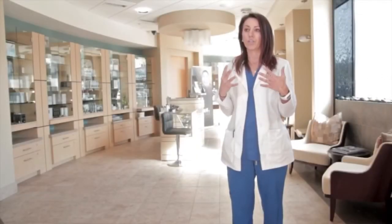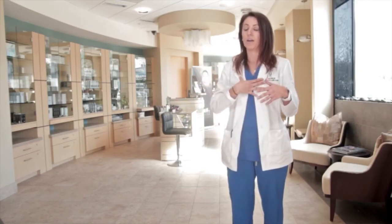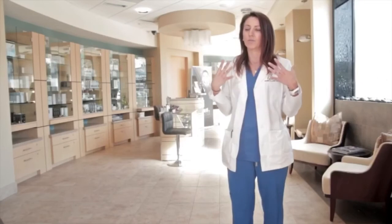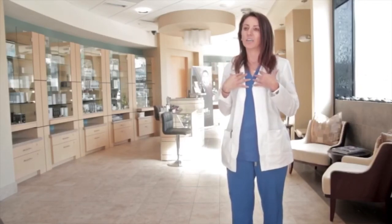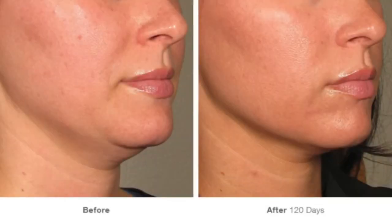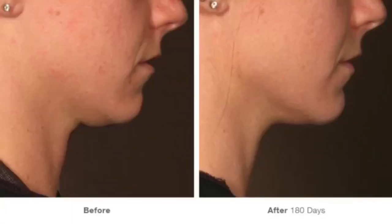Ultherapy is great because you can really use it from the forehead all the way down to your chest. They were FDA approved for the decollete, which is fantastic because a lot of women are very concerned about those fine lines in their chest area. We can focus on a certain spot — maybe it's around your eyes, maybe it's your forehead. We have a lot of women and also men who come in for their jowl area, which is very hard to correct without facelifts, and Ultherapy does a fantastic job.